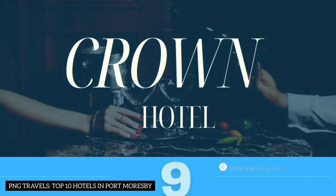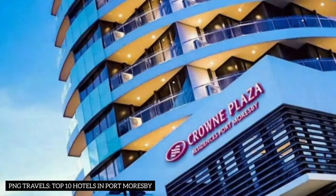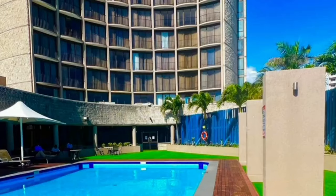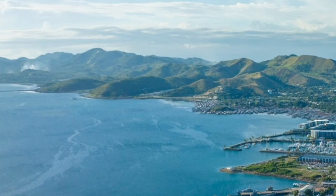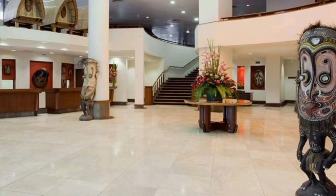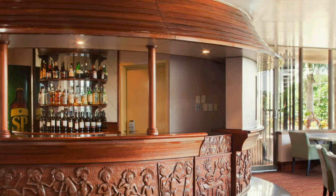Number 9: Crown Hotel. Crown Hotel, formerly known as the Port Moresby Crowne Plaza Hotel, offers a central location in the heart of the city. Boasting stunning views of the Coral Sea and Port Moresby Harbour, this hotel is perfect for business and leisure travellers. Here's a nugget: it's now owned by a former Prime Minister of PNG.